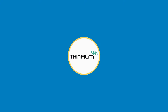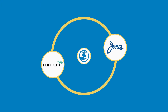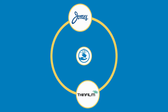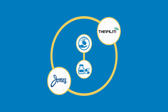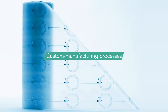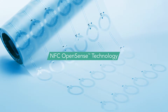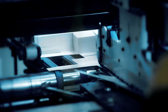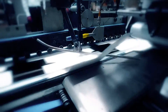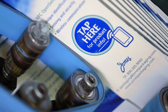ThinFilm Electronics and Jones Packaging have joined forces to deliver intelligent packaging solutions to leading pharmaceutical and healthcare brands. Custom manufacturing processes now enable the integration of ThinFilm's NFC OpenSense technology into paperboard materials on Jones' production line. The end result is intelligent pharma packaging, produced in high volumes and at high speed.